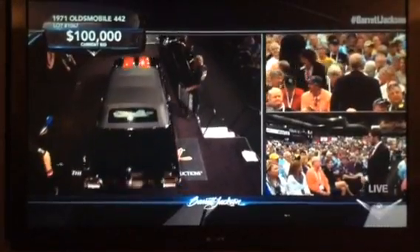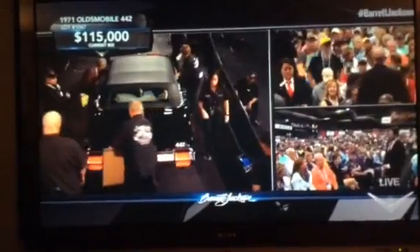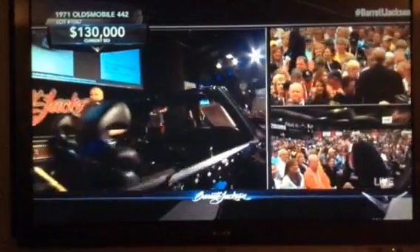Six figures and climbing. It's going to take more than that to make our top ten. Right now the number ten sale of the day was $155,000. Well, I spoke too soon — it's easily into our top ten right now. At $125,000, it appears to be still climbing.